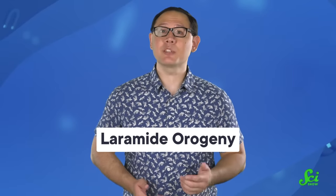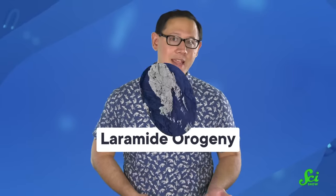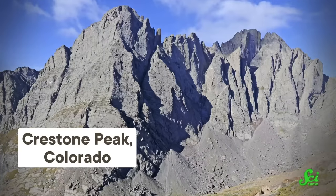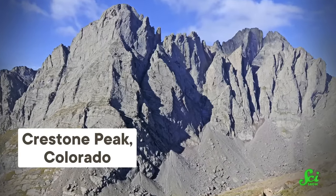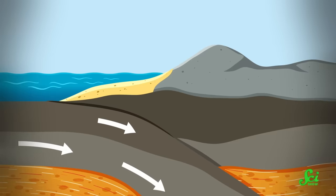The subject of the most debate is the Laramide orogeny, which was largely responsible for the range in the United States. Instead of folding layers of sediment, these mountains were built by breaking and piling up hard rock like granite. This mainly occurred a little later, between 80 and 55 million years ago.